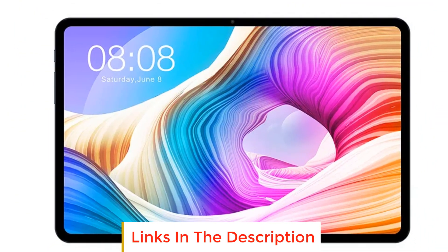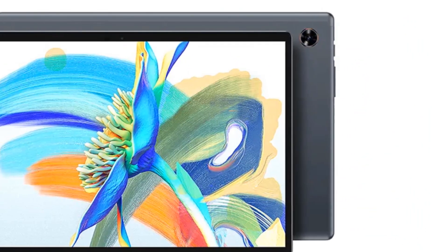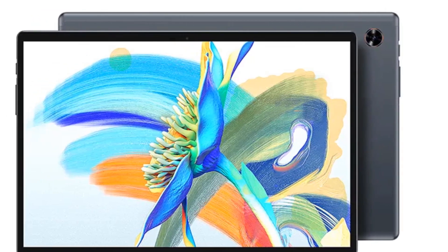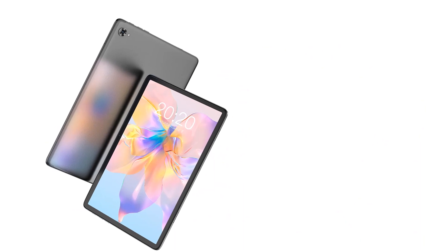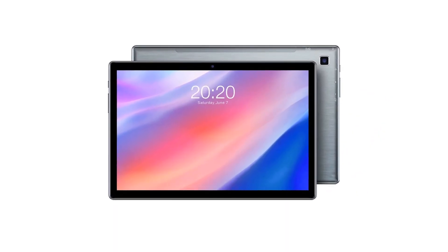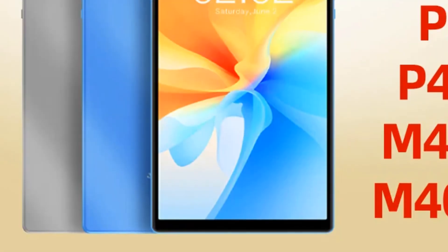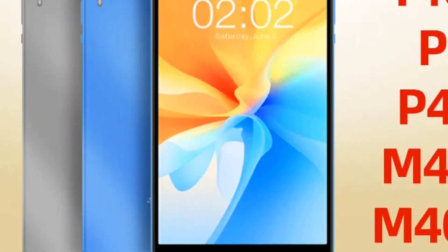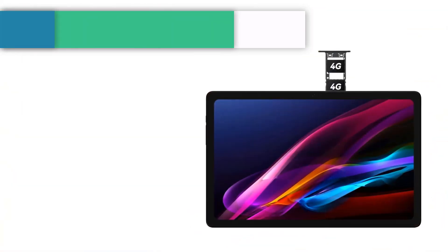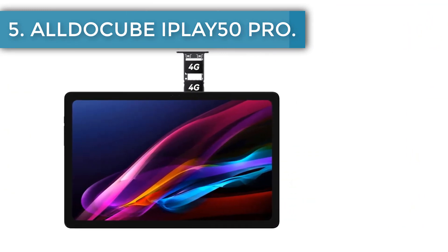The device boasts a 10.4-inch IPS screen with a 2000 by 1200 pixel resolution, rendering sharp and vivid visuals. Operating on Android 10, it facilitates a fluid and user-friendly navigation experience. The Pro houses a robust 6000 mAh battery, providing enough juice to last a day, and it supports rapid charging to minimize downtime.